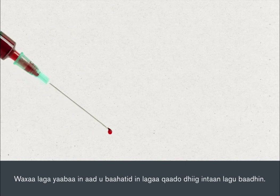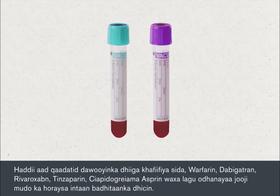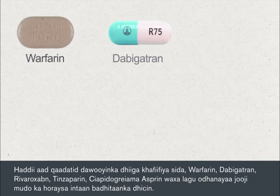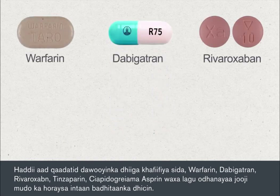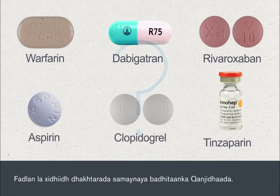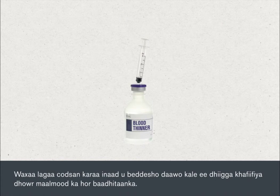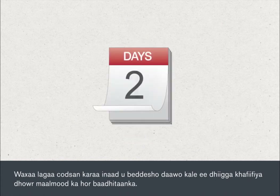You may need some special blood tests before the biopsy is done. If you're taking blood thinning medications such as warfarin, dabigatran, rivaroxaban, tinzaparin, clopidogrel or aspirin, you may be asked to stop this for a period before your procedure. Please check with the team who are going to perform your lymph node biopsy. You may be asked to change to a different short-acting blood thinner for a few days before the biopsy.